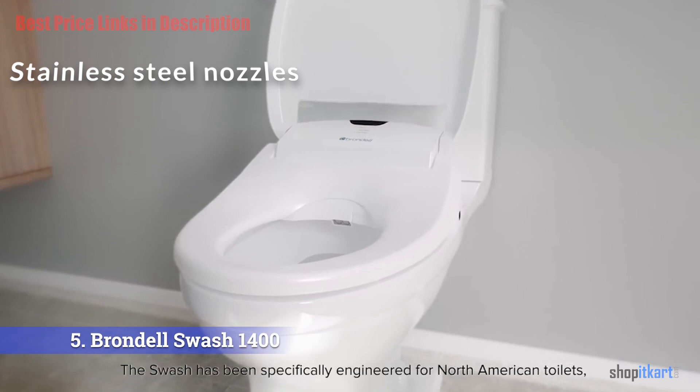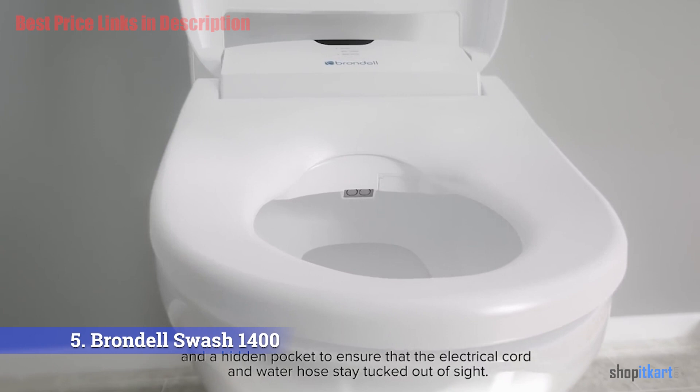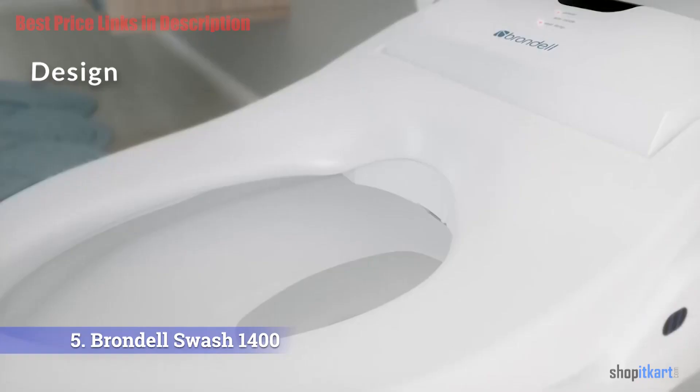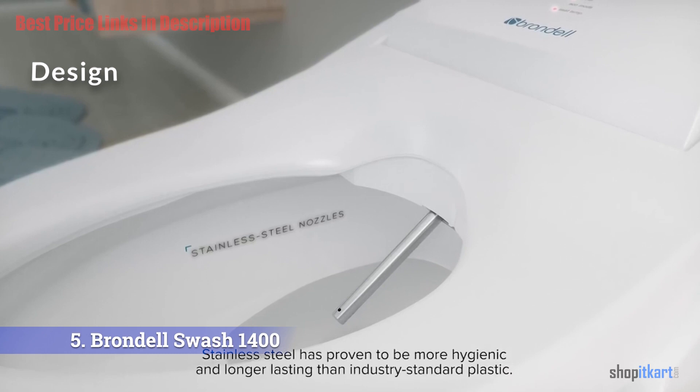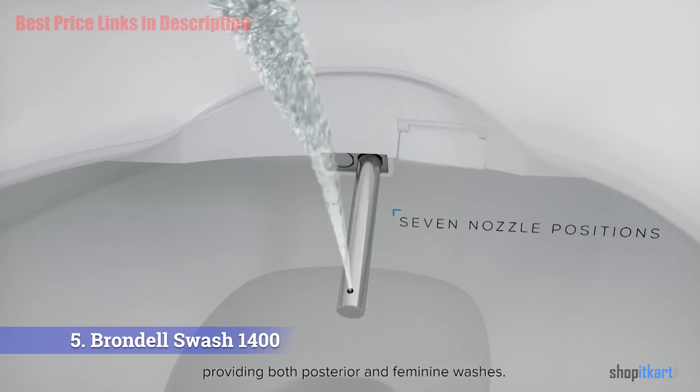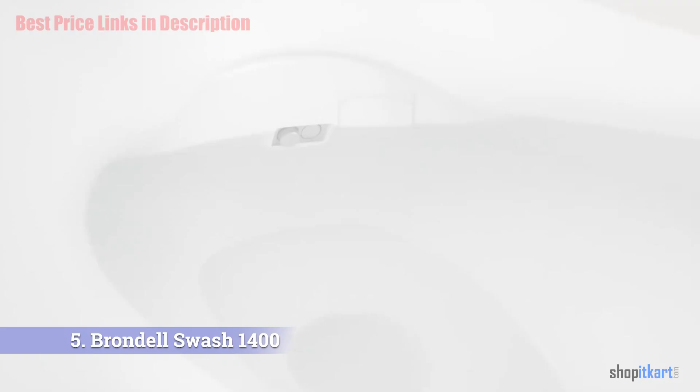Unlike bidet seats with plastic nozzles that are hard to clean and may break, the Brondell Swash 1400 uses stainless steel nozzles for a better user experience. The product comes in two shapes and sizes — a round version and an elongated oval-shaped design, allowing you to choose based on your toilet style.